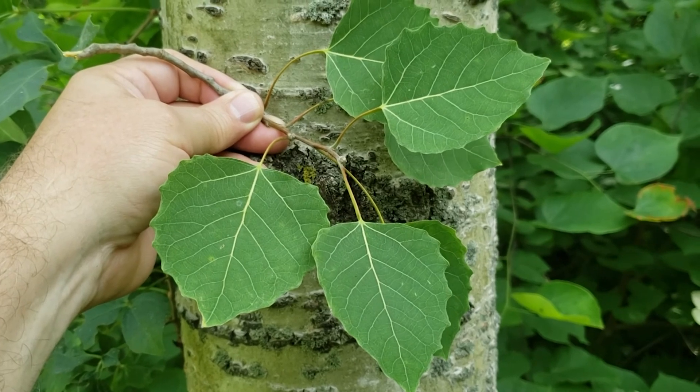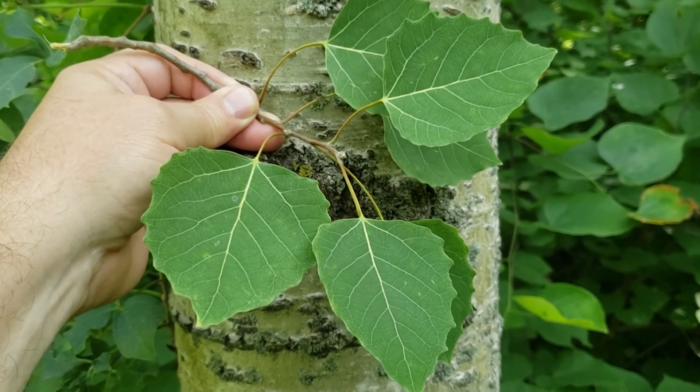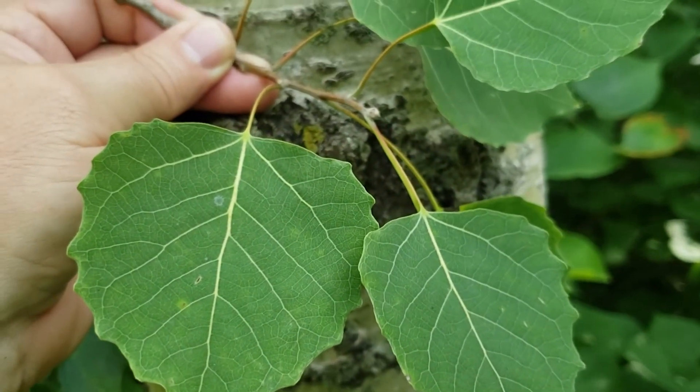Once big tooth aspen becomes established, it grows very quickly and actually can also produce root sprouts, so we'll oftentimes find it kind of in clumps together. Big tooth aspen, as the name implies, has large, somewhat hooked teeth along the outside edge of the leaf margin.